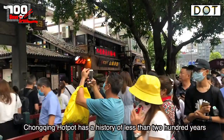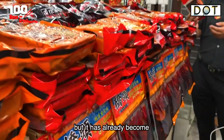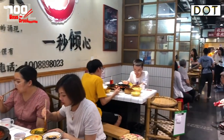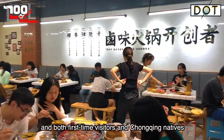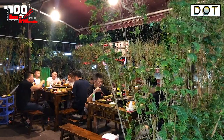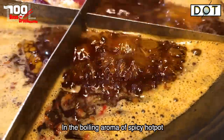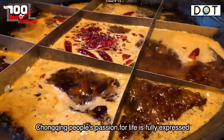Chongqing hotpot has a history of less than 200 years, but it has already become one of the most distinctive symbols of Chinese cuisine. Both first-time visitors and Chongqing natives are always exploring for the best local hotpot restaurants. In the boiling aroma of spicy hotpot, Chongqing people's passion for life is fully expressed.